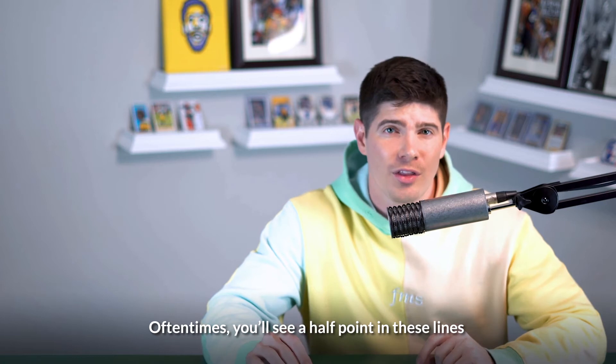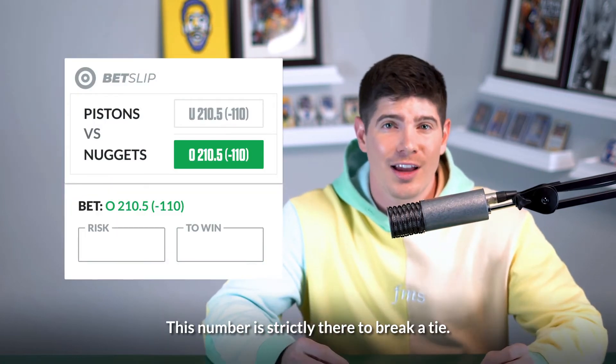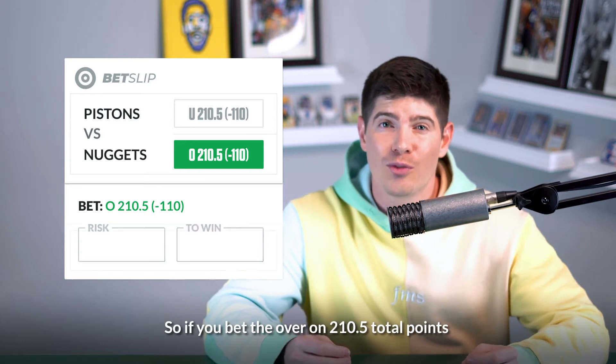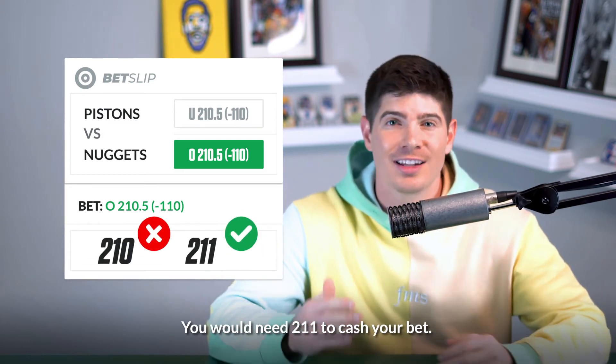Oftentimes you'll see a half point in these lines, maybe 210.5 for example. This number is strictly there to break a tie, so if you bet the over on 210.5 total points, you would need 211 to cash your bet.